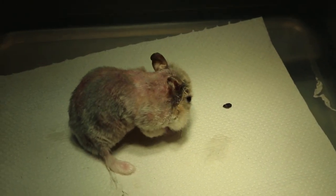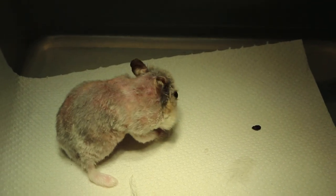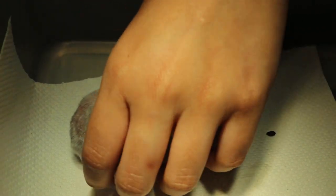What we did yesterday was I advised the owner to get it shaved. My assistant will show where the areas of skin disease were before shaving.